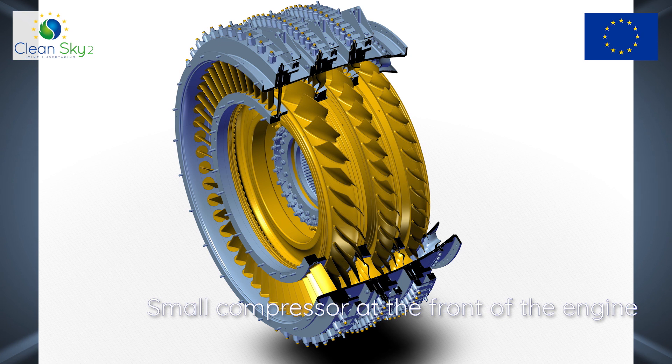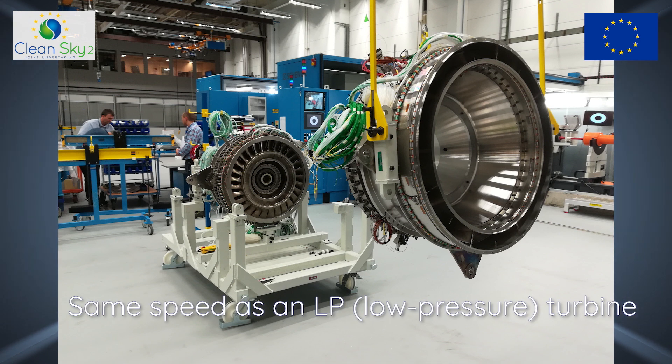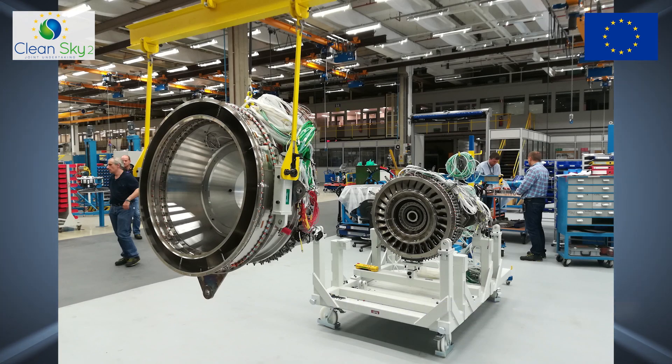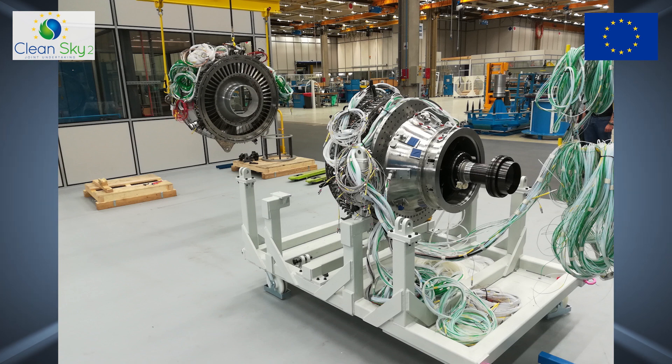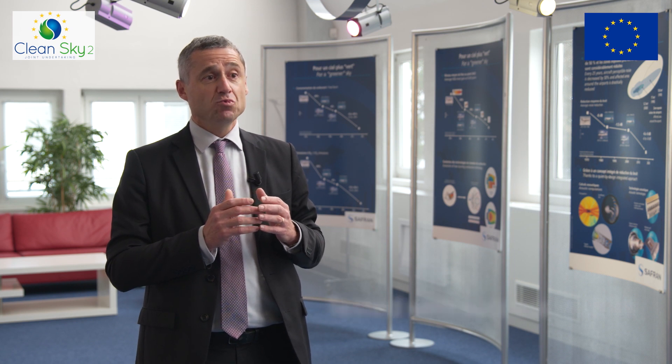The booster is a small compressor at the front of the engine, between the fan and the HP compressor. It turns at the same speed as the LP turbine — here, one and a half times faster than LEAP. It must be light, compact, and able to adapt itself to different air conditions. That's why it has variable stators, which is something new for boosters. The booster is designed by Safran AeroBooster and was tested with success in 2018.